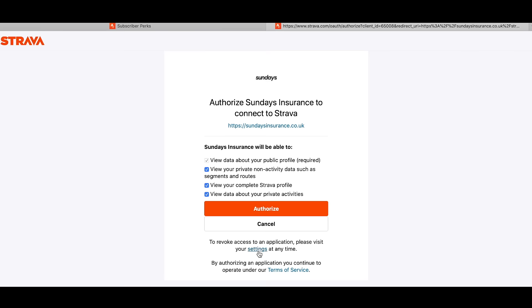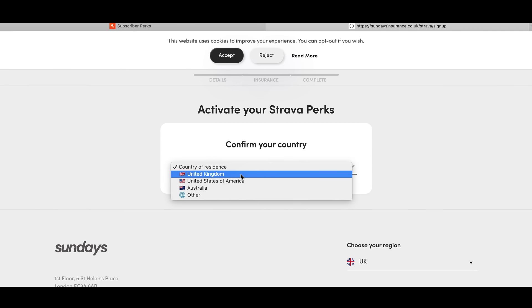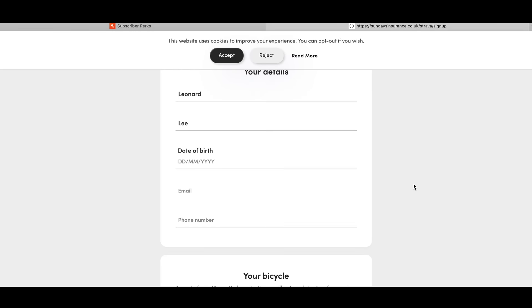Just click here to activate your Strava perks, then Authorize, then confirm your country of residence — United Kingdom — and enter your details.